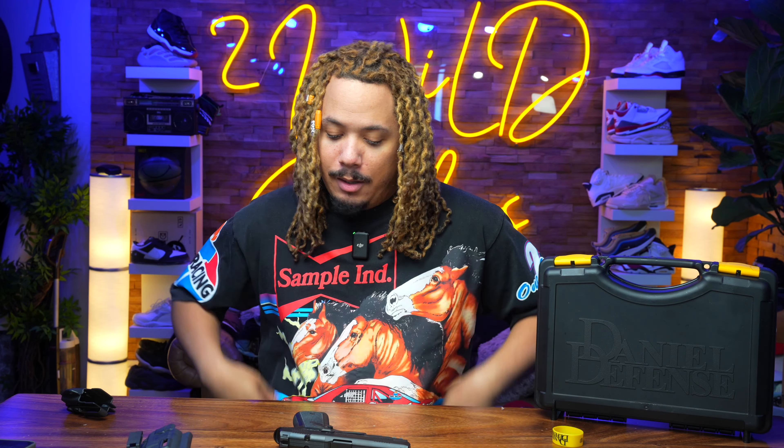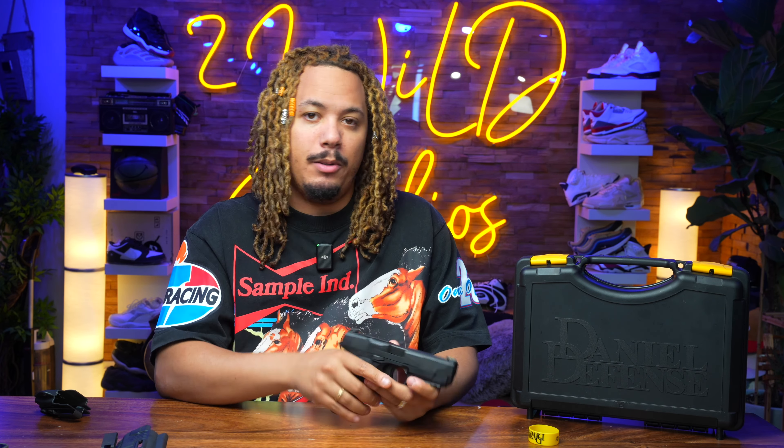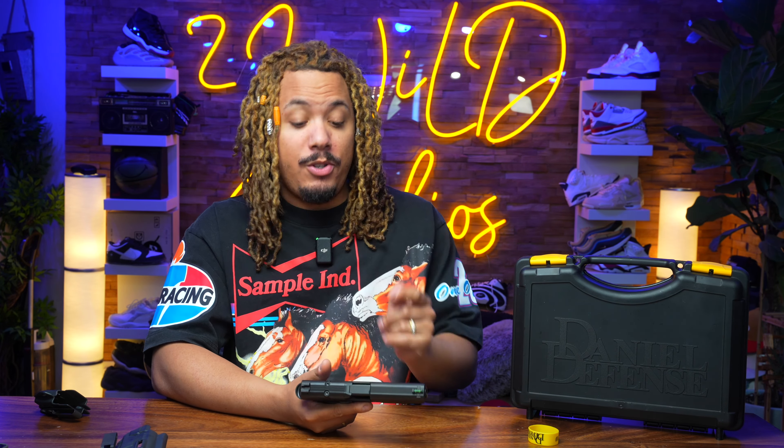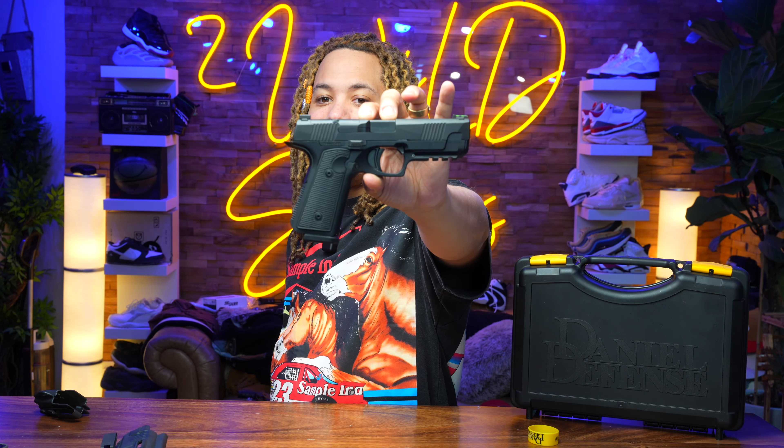Stay tuned — we'll be doing an overview of the full package and what comes with it. Daniel Defense shoots amazing with no real issues whatsoever. I did have to break it in a little bit in the very beginning — put about 500 rounds through it — and for the most part everything did extremely well. I'm at SHOT Show all week, and when I get back I'm going to drop another thousand rounds through this bad boy, so you'll be seeing another follow-up video.